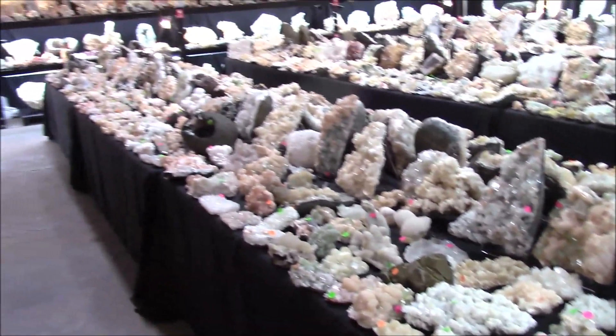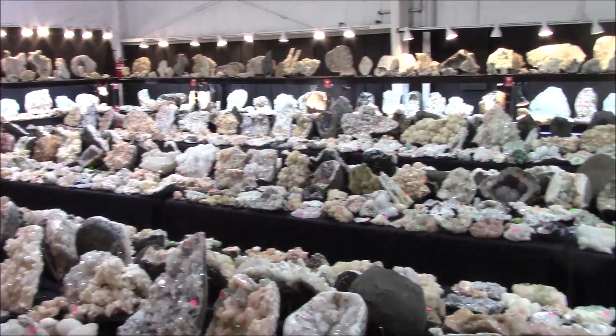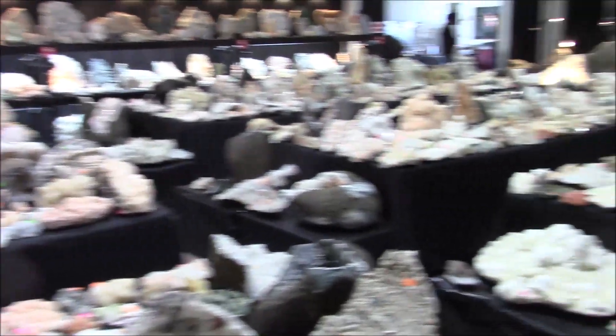But look at this folks — you've just got to come down and see this. Every time I come down here — and I've come down here several times — I learn something new every day, I see something new every day. And my attention is just drawn to these zeolites of India.